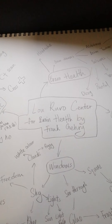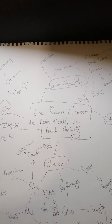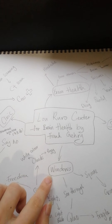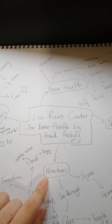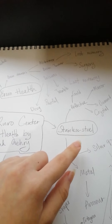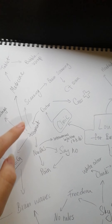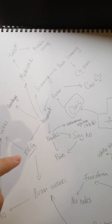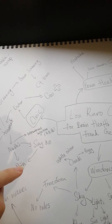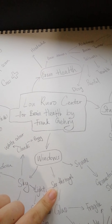Now we'll be looking at my fashion journal. As you can see, this page is actually a brainstorming. I brainstormed four main points of this building: windows, clinic, brain health, and stainless steel. Under clinic, I brainstormed doctor, treatment needles, and EEG, tablet, paint. Under windows: skies, light, see-through, and square.